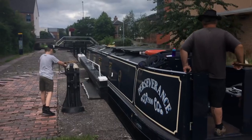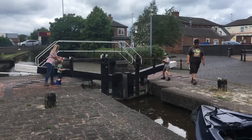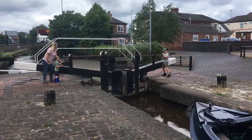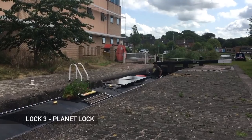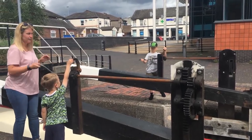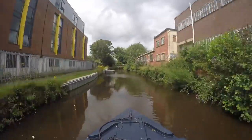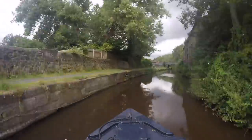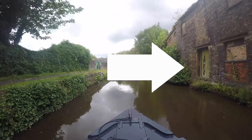The second lock of the day is Planet Lock — it only descends three feet. Freddie, Stan, and Michelle make light work of the paddles. We pass the old Hanleytown Wharf, and then what was once part of a leased corn and fodder merchants — it wasn't all potteries here. There were doors that opened directly onto the canal for loading goods straight onto barges.